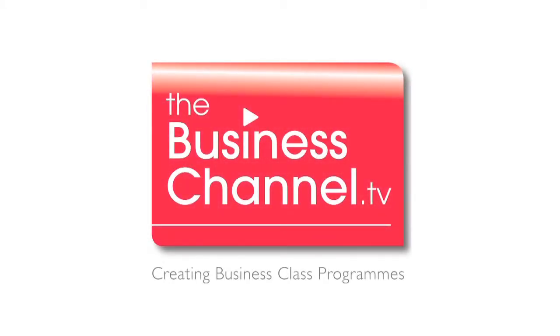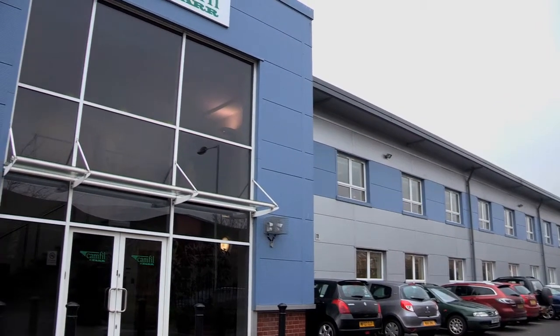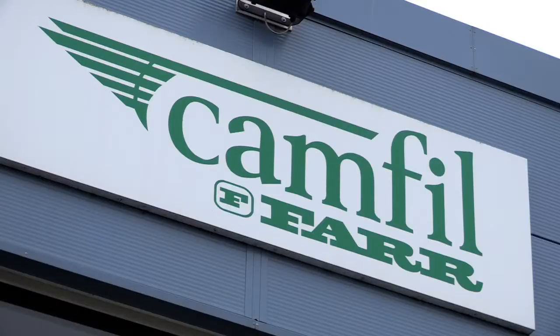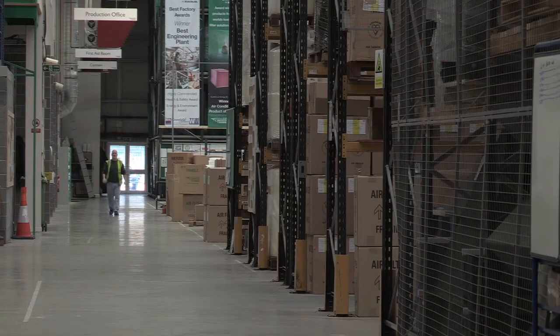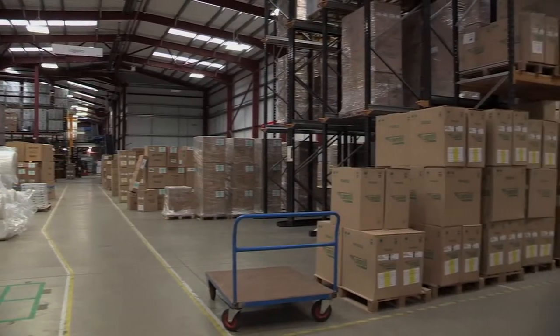You're watching the Business Channel, creating business class programmes. In the low carbon and retrofit market, Camful provide quite a lot of products and services. The basic business mantra of our business is that we provide the best quality air whilst minimising energy consumption, and in doing so we can save our clients a lot of money.